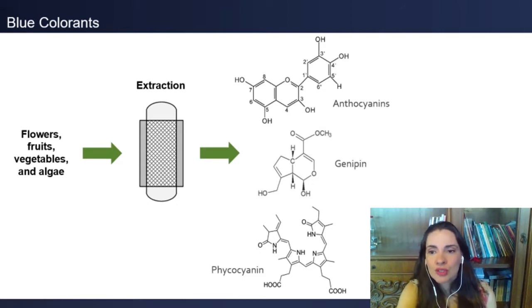The main natural sources of blue colorants are flowers, fruits, vegetables, and algae. The best extraction methods and process parameters for the extraction of blue anthocyanins, genipine, and phycocyanin are presented.